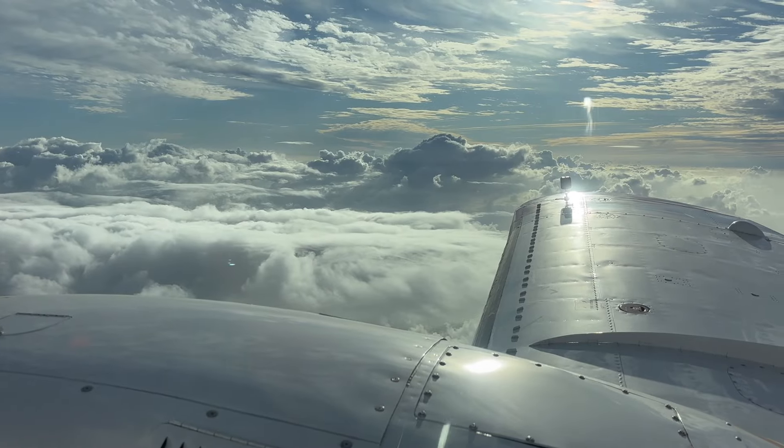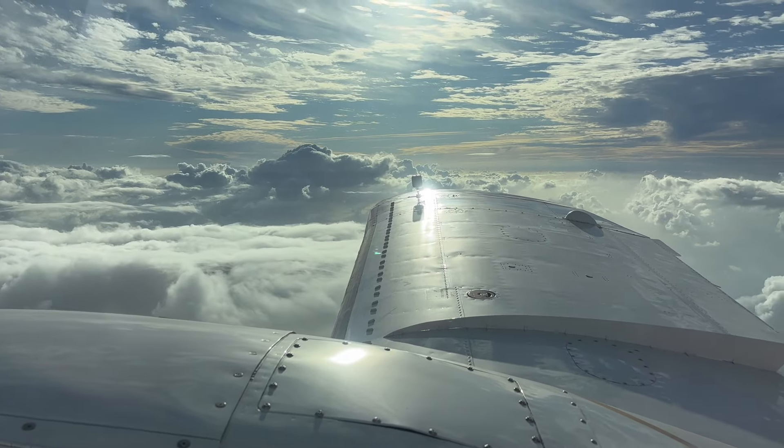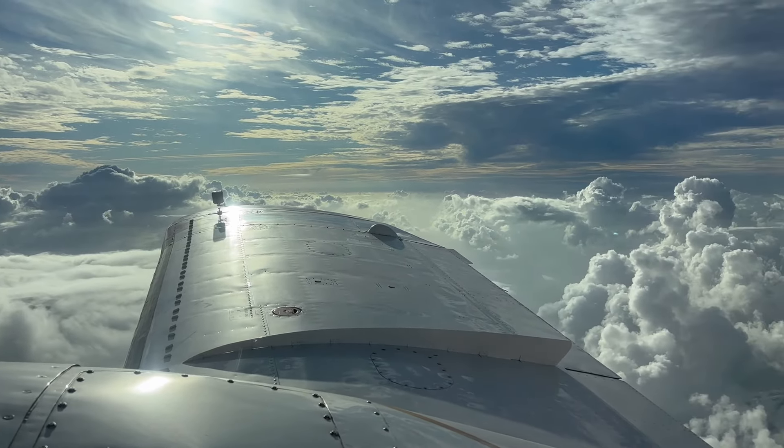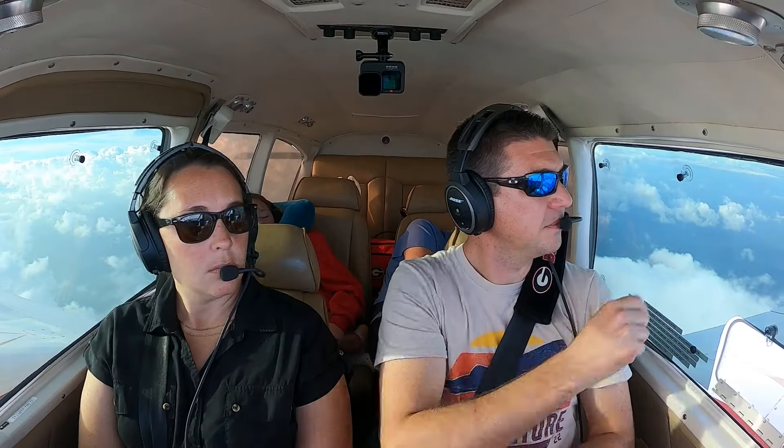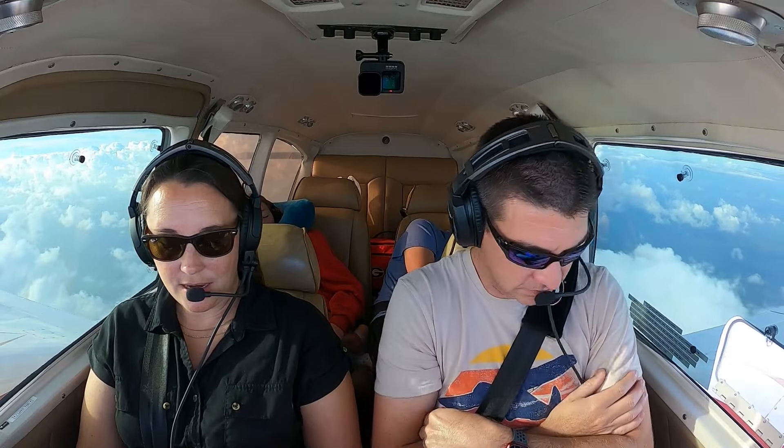A lot of clouds and we're already early in the morning. We left pretty early — we were at the airport around six. It is pretty. There's a little rainbow. Oh yeah, that's nice.